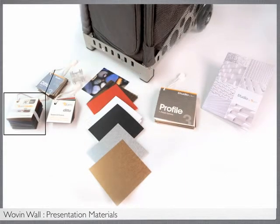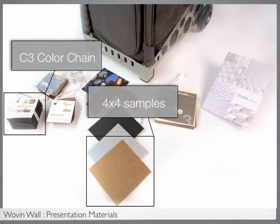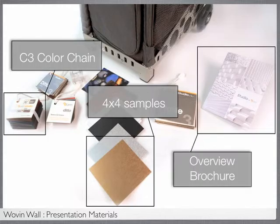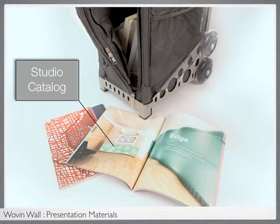You need the C3 color chain, which will be helpful to have on hand for support. You also need 4x4 samples to show the available laminate, aluminum, wood veneer, poly resin, and high res offerings. You should also have the overview foldout brochure that shows the entire studio line — this brochure is a great giveaway for each attendee at your presentation. Finally, you should have a studio catalog, which shows all of the studio offerings. Each A&D library or firm should have at least one copy of this catalog.